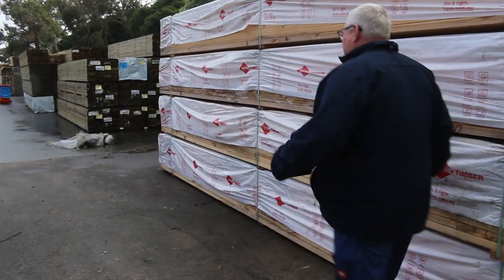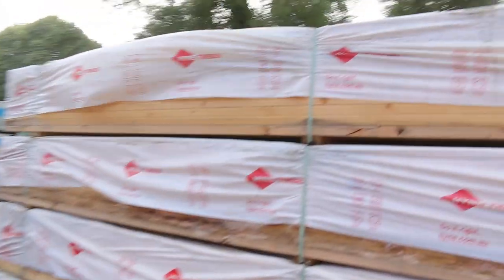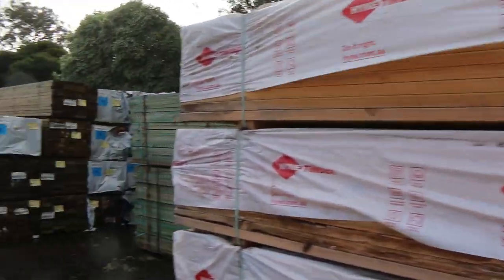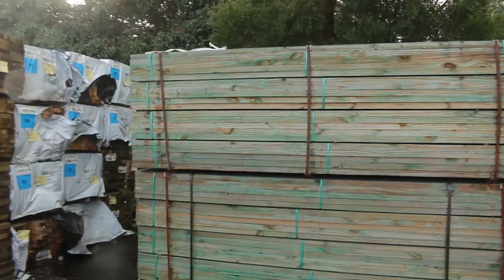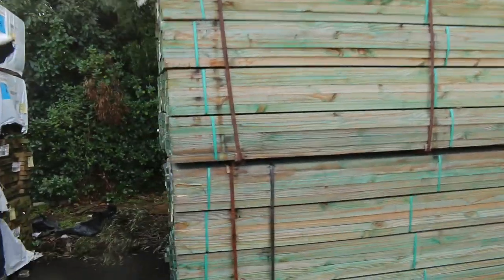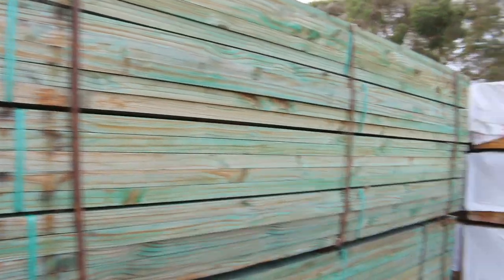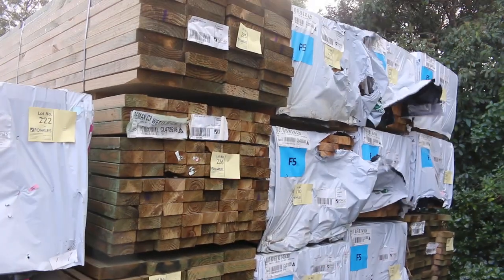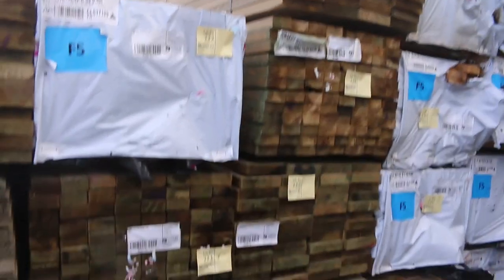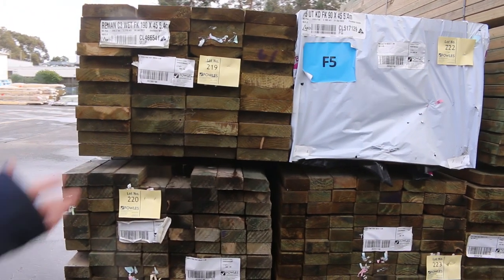Moving along from here, we've got a little bit more weathered stock — some 90 by 45 M10 3.0s. That M10 stuff you'd probably pick up for around the low dollar a meter mark. On this side there's heaps of long-length treated pine and also some framing pine in the F5 90 by 45s, up to 5.4 meters long.